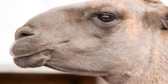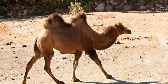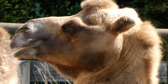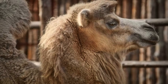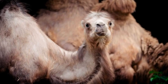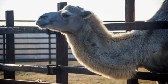Hybrid camels are the result of cross-breeding between dromedary (one-humped) and bactrian (two-humped) camels. The specific traits and characteristics of hybrid camels can vary depending on the genetic makeup of the parent camels involved in the cross-breeding. When dromedary and bactrian camels are bred together, the resulting hybrids may exhibit a range of physical attributes.